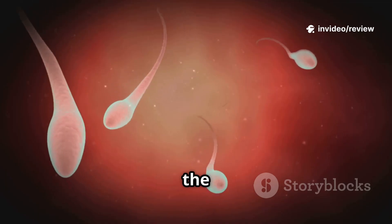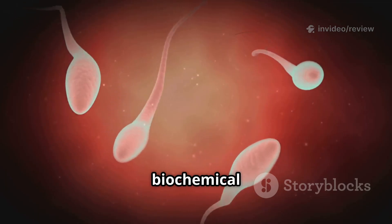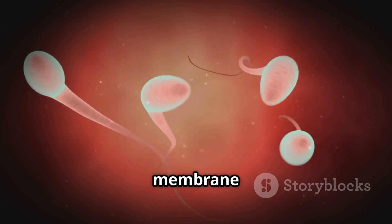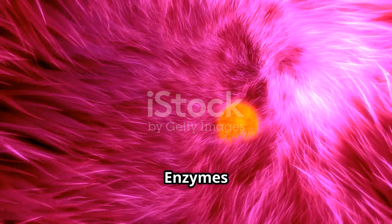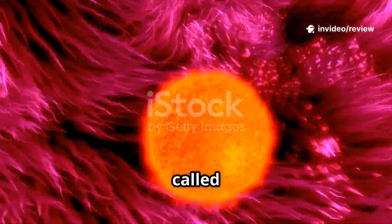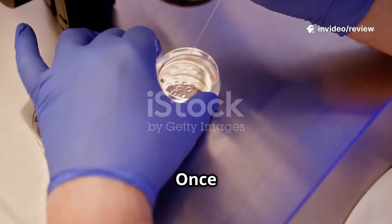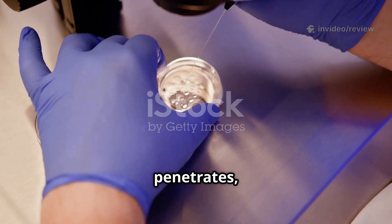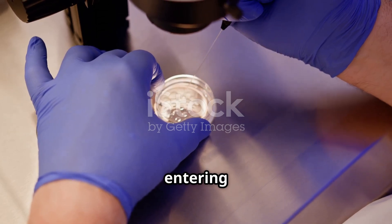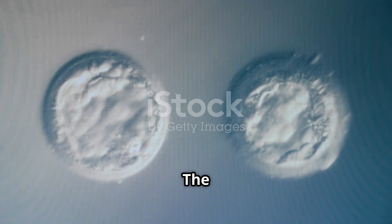Before sperm can penetrate the egg, they undergo biochemical changes in the female reproductive tract that increase their mobility and membrane permeability. Enzymes are released from the sperm's acrosome to digest the egg's outer layer, called the zona pellucida. Once one sperm successfully penetrates the egg's membrane, the egg undergoes changes to prevent any other sperm from entering — the cortical reaction.